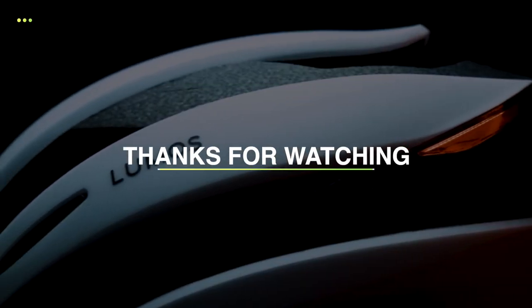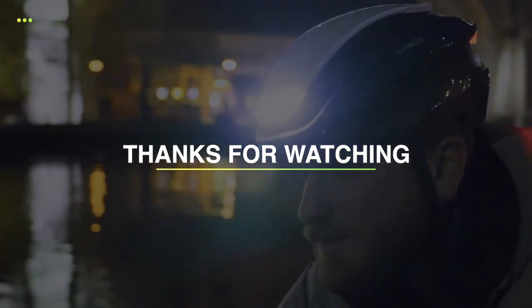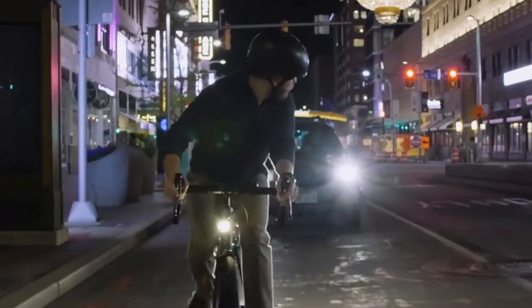If you like this video and want to hear more from us, please subscribe to our channel and hit the bell icon to get notified of our new videos. See you next time.